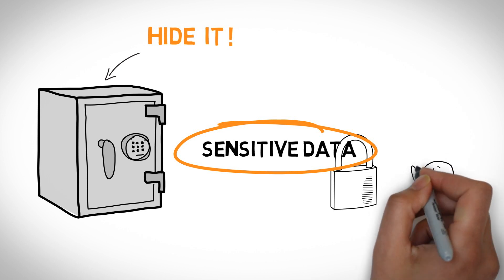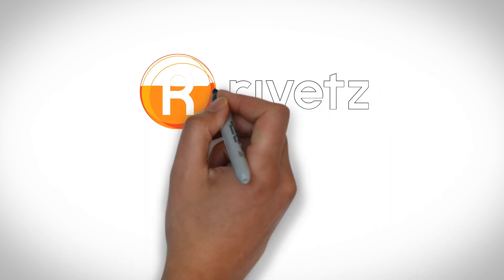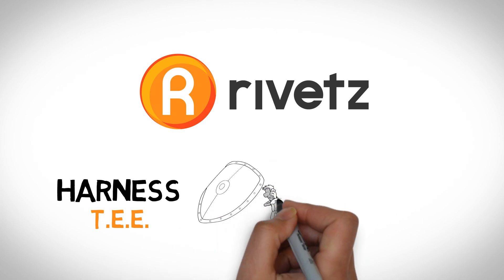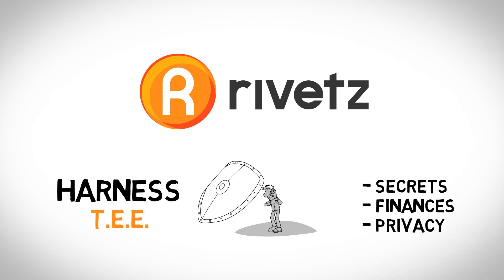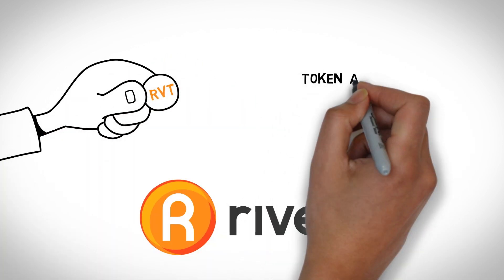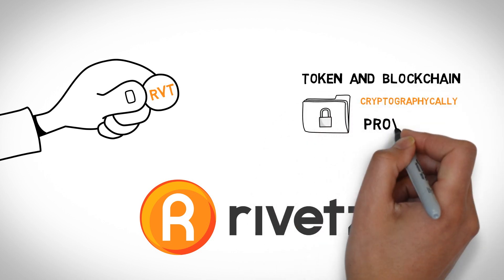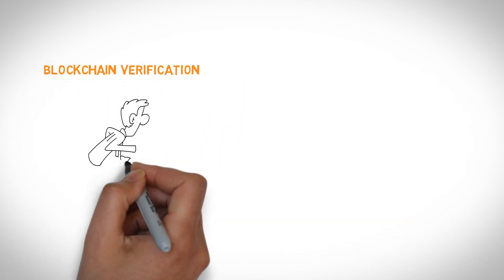However, until recently, taking advantage of hardware security has been too challenging for most projects and developers. Introducing Rivets — a state-of-the-art toolkit for harnessing the Trusted Execution Environment to protect your secrets, your finances, and your privacy. Rivets uses the Rivet token and blockchain to cryptographically prove that the vault in your phone is secure all the way from the manufacturer to your pocket. The Rivet blockchain can perform a health check, verifying that your vault's integrity is intact and